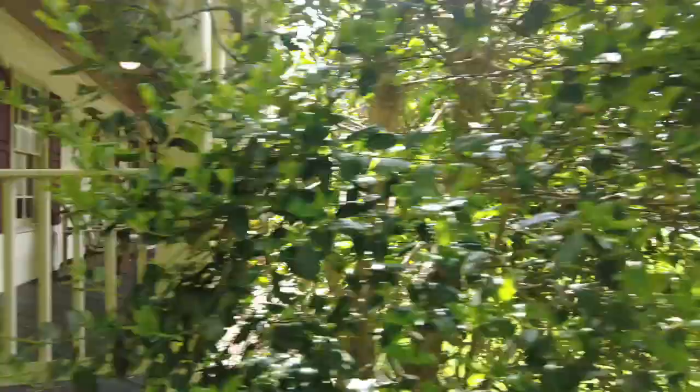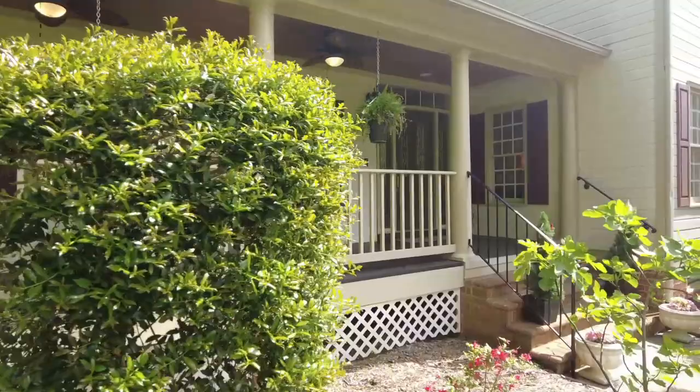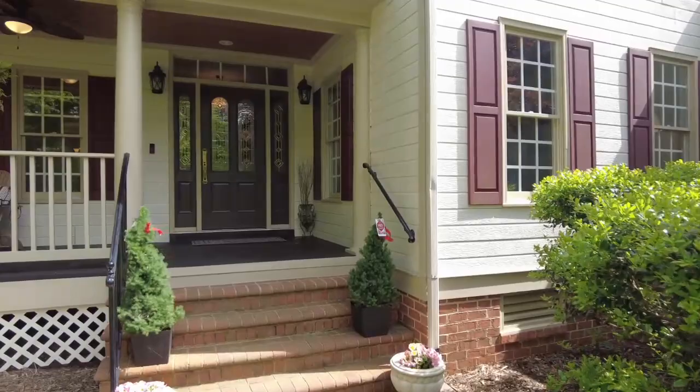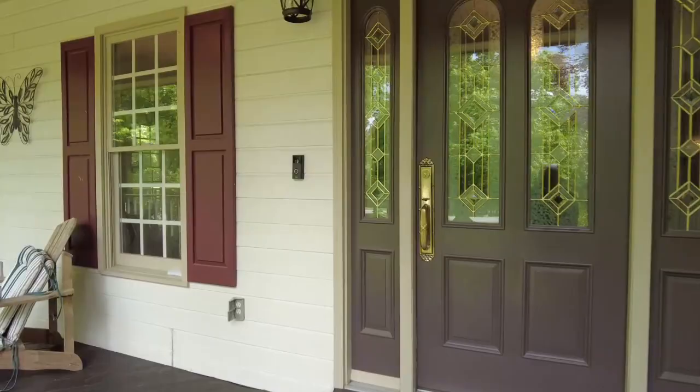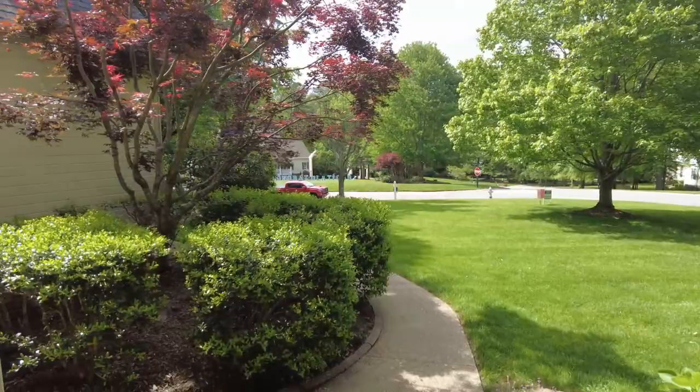Imagine sitting here sipping some sweet tea, perhaps a nice Merlot, or a beverage of your choice. You could really enjoy some nice quiet conversation here on this beautiful front porch. I'm going to give you a shot so you can see exactly what you'd be looking at. Love the landscaping — it's all very nicely done as well. All right, let's go on in and take a look at what we have in store.